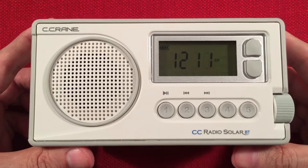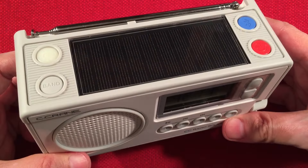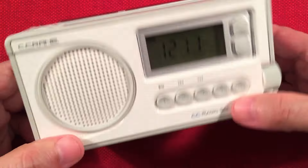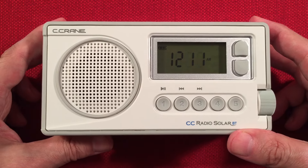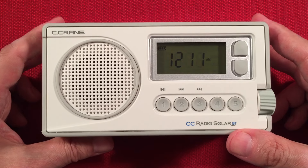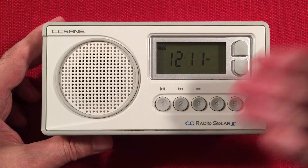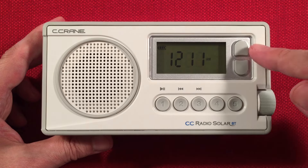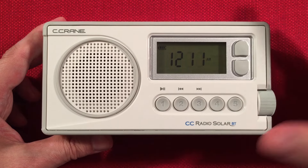There it is — the Seacrane CC Radio Solar BT, the newest revision of an awesome radio, for no extra price. Still $99. Yeah, it's a premium. If you guys want to support the channel, feel free to check out the paid link section down below — it takes you to Amazon. I earn from qualifying purchases at no additional cost to you. You can buy the radio and know you're supporting the channel.